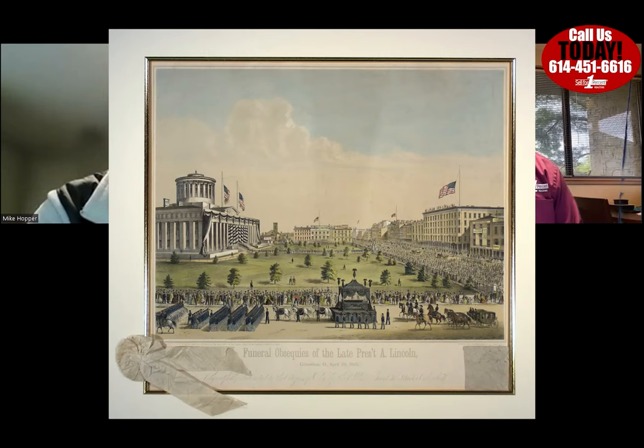One of the coolest things is that Fernando Kelton was such a respected abolitionist that he was a pallbearer for Abraham Lincoln's funeral when Lincoln's remains were brought through Columbus on their way to Illinois. They have his armband and ribbon that he wore, framed in the house.